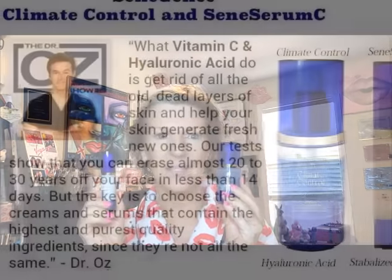You want to put Senegents Climate Control and Senegents Seneserum C, because it is what Dr. Oz says you need if you want to take 10 to 15 years off your life. He did a study and the only way you can do it scientifically is to use hyaluronic acid and stabilized vitamin C.